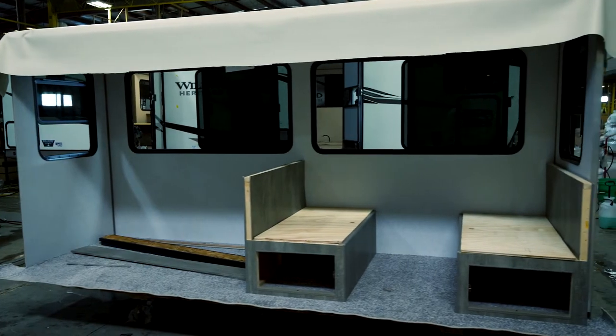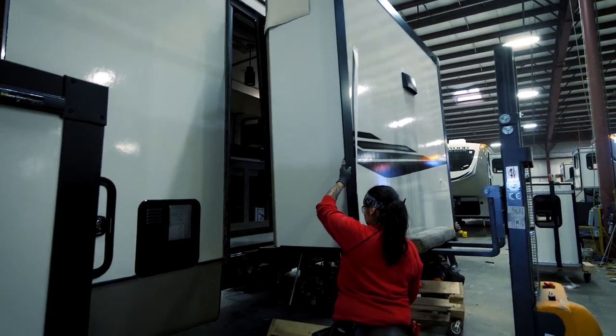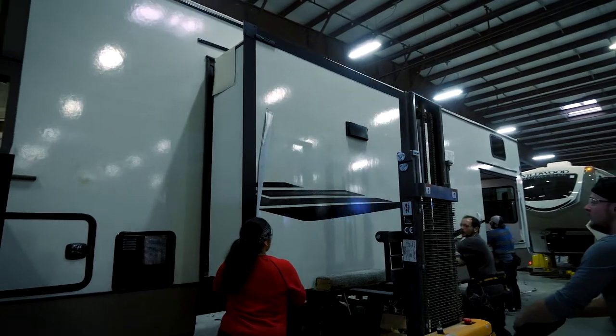Before we move into the finishing touches, all Heritage Glen slide-outs are constructed with framed aluminum sidewall openings, creating tough, durable, and lasting slide-outs.